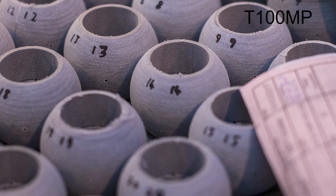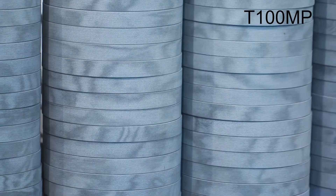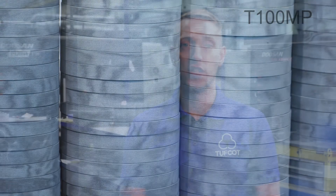The T100 resin is also used for our marine grade T100MP, which incorporates molybdenum disulfide and PTFE as a solid lubricant, which can reduce the coefficient of friction. T100G and T100MP are both grey in colour and make excellent bearing materials.